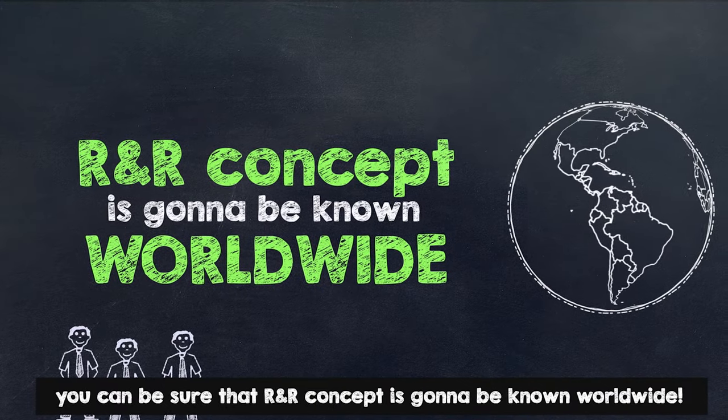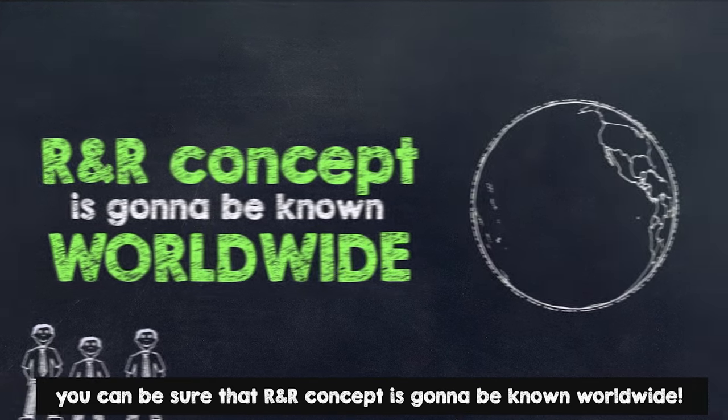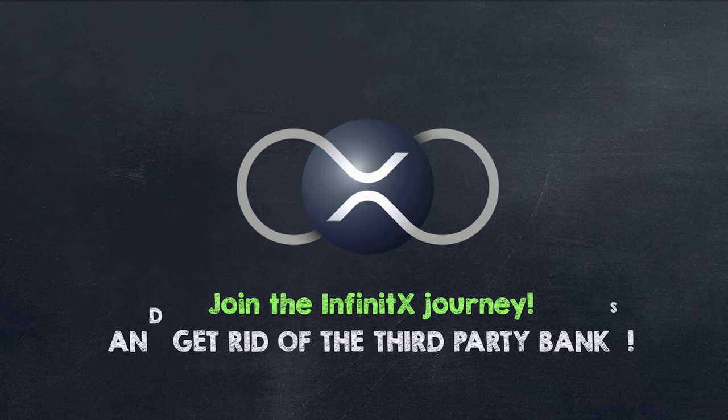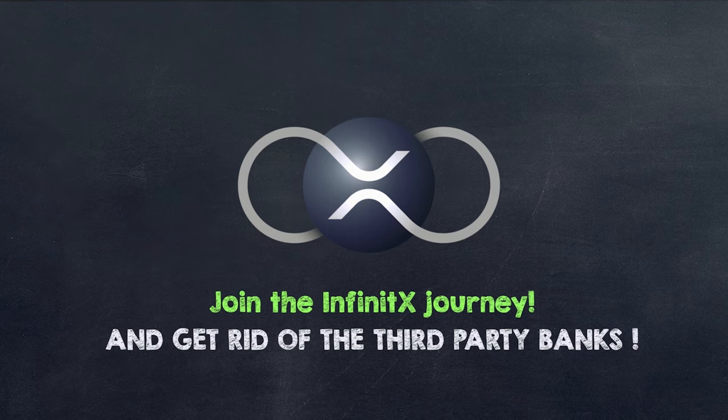With our highly experienced marketing team, you can be sure that the R&R concept is going to be known worldwide. Join the Infinite X journey right now to join a solid investment fund and get rid of third party banks.